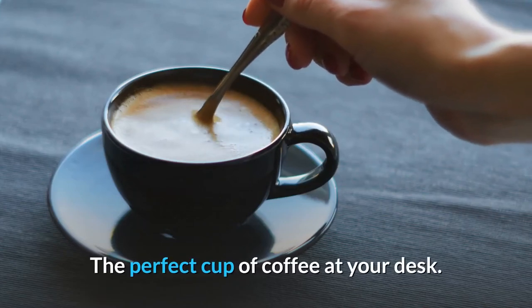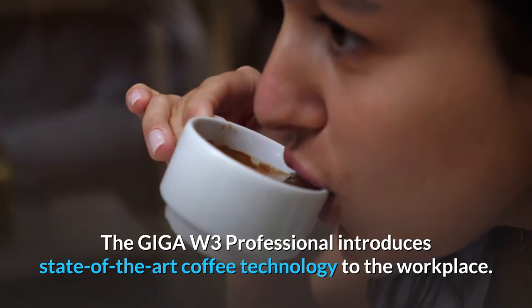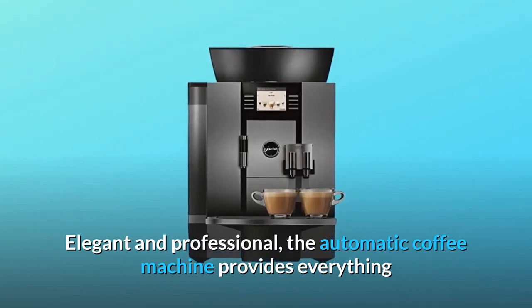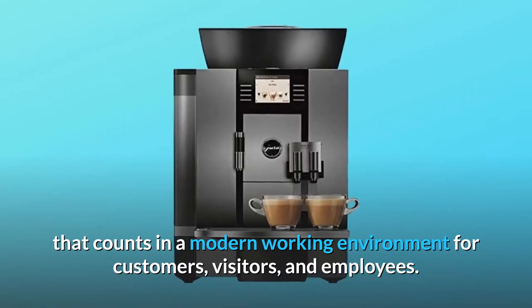The perfect cup of coffee at your desk. The Giga W3 Professional introduces state-of-the-art coffee technology to the workplace. Elegant and professional, the automatic coffee machine provides everything that counts in a modern working environment for customers, visitors, and employees.